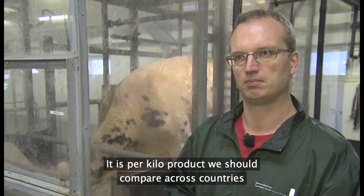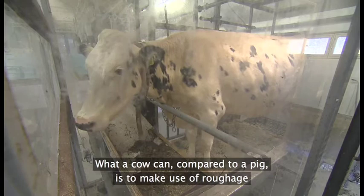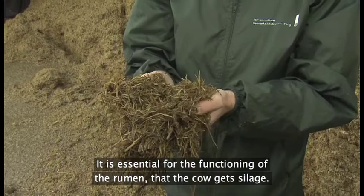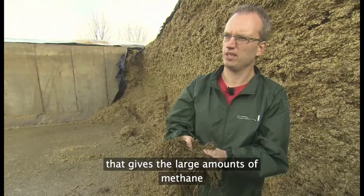En kostomlægning til mere majsinsilage forventes at være med til at sænke antallet af metanbøvser. Koen kan, i modsætning til fx en gris, udnytte grovfoder som græsinsilage — og det er faktisk helt essentielt for, at en vom kan fungere. Problemet er bare, at i det her insilage er der rigtig meget fiber i. Og det er lige præcis omsætningen af fiber, som jo er en naturlig del af at være en ko, som giver rigtig, rigtig meget metan. Så vi har idéer om, at hvis man går efter noget andet grovfoder, så kan det være, at vi kan få noget mindre metan.